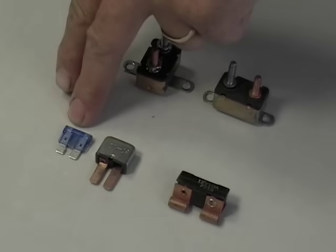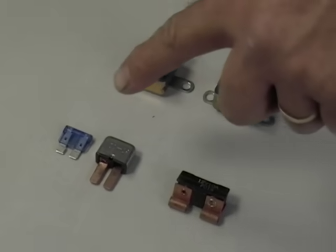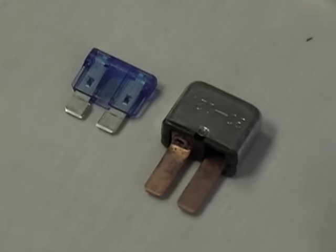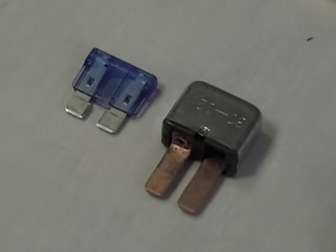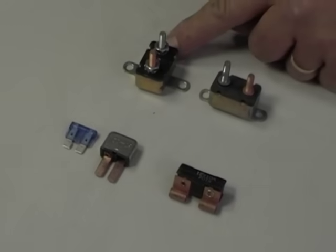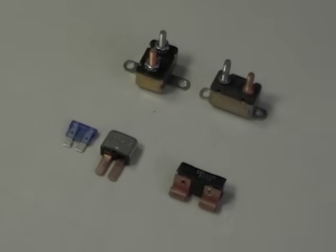Now here are some neat devices called circuit breakers. They can be installed in place of a fuse. The nice thing about them is that if there is a problem and the amps have been exceeded they blow just like a fuse, but after they cool down they automatically reset themselves. If the problem is a once-in-a-while thing like a power surge, everything goes back to normal. But if it's something serious it will continue to blow and reset and will protect the system until it is fixed or the breaker wears itself out.